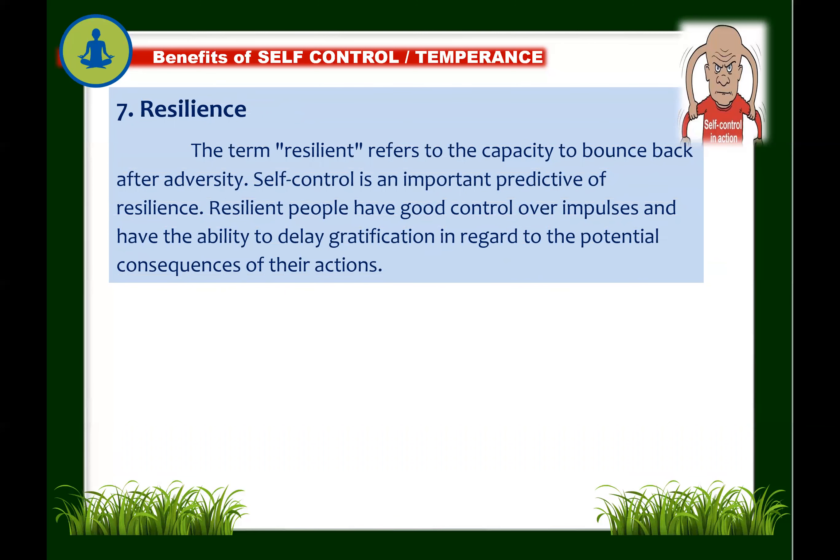Next: self-control builds resilience. The term resilient refers to the capacity to bounce back after adversity. Self-control is an important predictor of resilience. Resilient people have good control over impulses and the ability to delay gratification. A resilient person believes in her own abilities to manage life's challenges effectively. Filipinos are known to be resilient. Having self-control could develop your ability to be resilient.